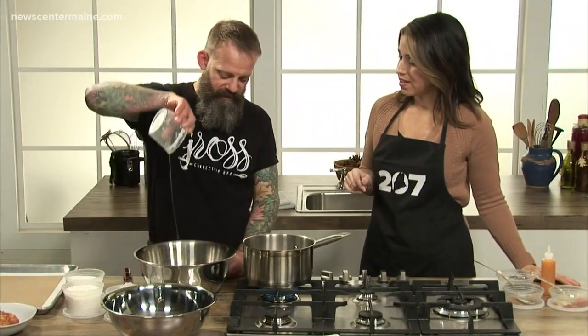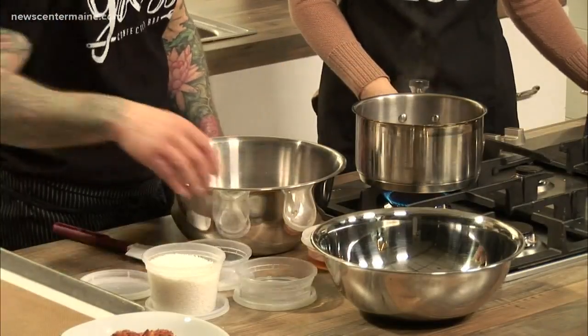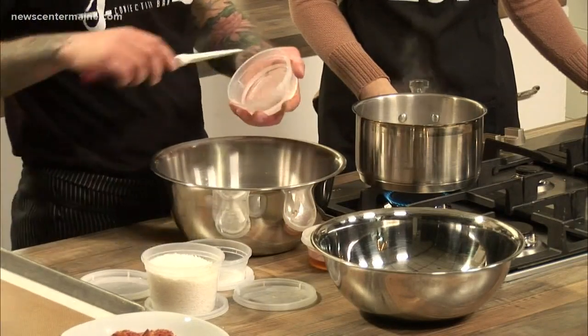We're going to do egg whites first. We're going to add sugar to that, and then we're going to do glucose and salt.